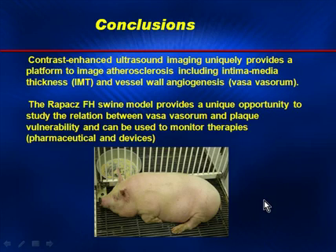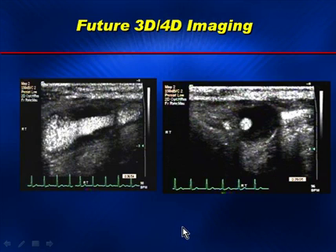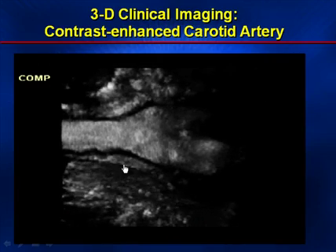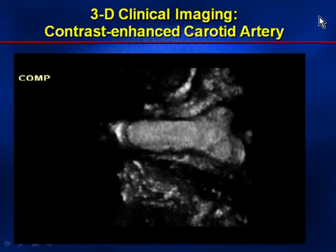In our conclusions, contrast-enhanced imaging is a unique platform to study atherosclerosis, and the Rapacz pig model is a good place to begin this investigation. Future issues will resolve the difficulties we currently have with planar 2D imaging — what we prefer is a volumetric analysis of the carotid artery, the lumen, and the vasovasorum. The 3D representation as shown here will display the lumen, the bifurcation, and the adventitial structures in one volumetric analysis.